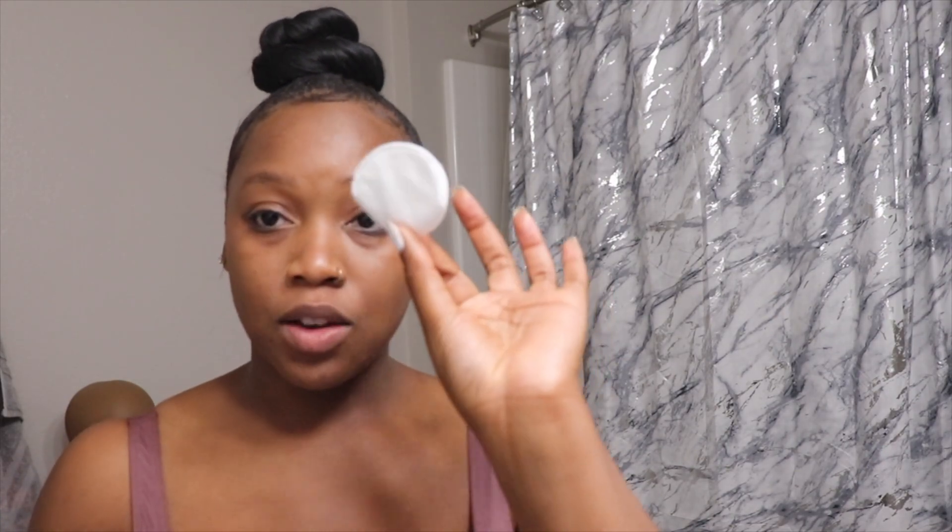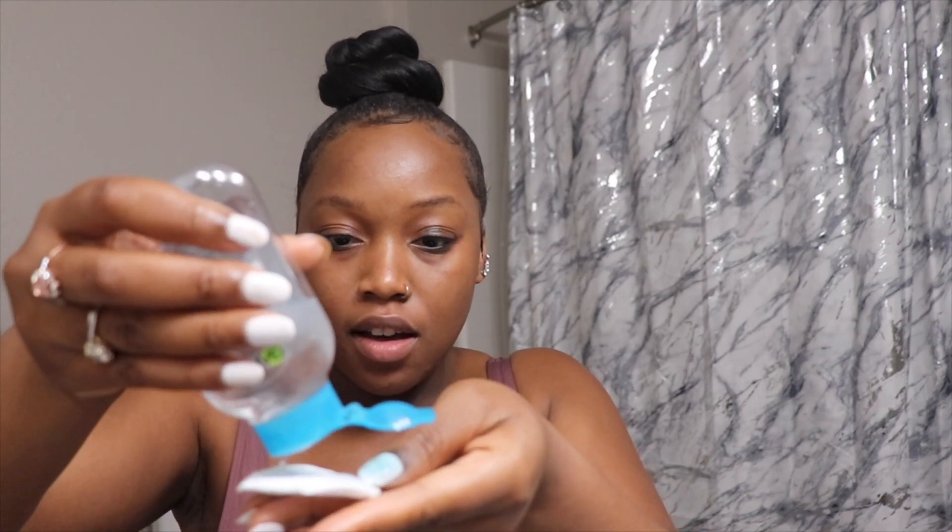Next I take these cotton pads — I get them from Target but you can find them almost anywhere. I use one and pour micellar cleansing water on it. One thing I absolutely love about micellar cleansing water is that you can use it near your eyes without it burning. It does a really good job getting that eyeliner out of the crevices of your eyes. The one I use is Garnier SkinActive micellar cleansing water.